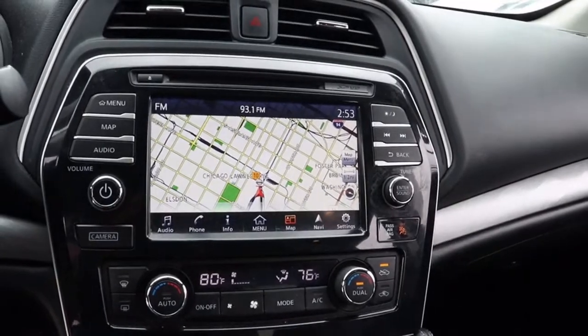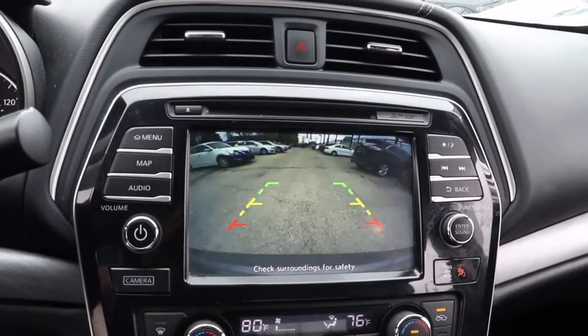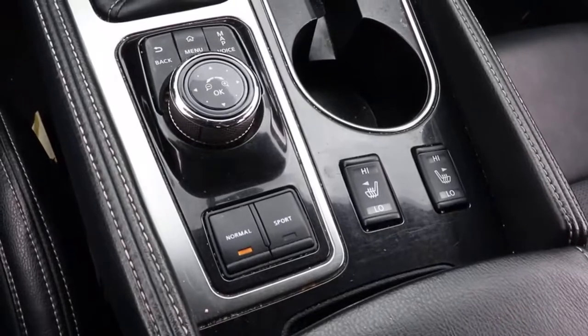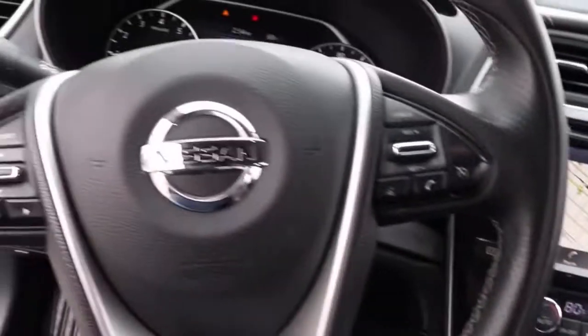These are just some of the great options this vehicle comes with: keyless entry, navigation system, backup camera, remote engine start, fog lamps, power passenger seat, heated mirrors, keyless start, satellite radio, and aluminum wheels.